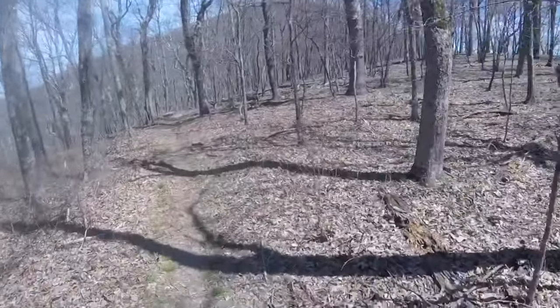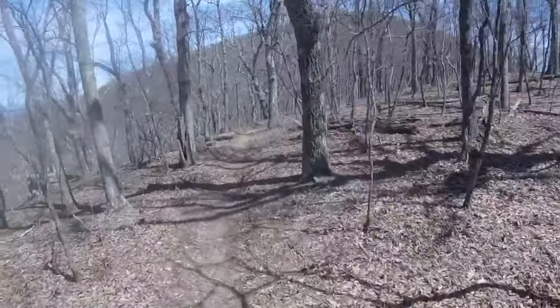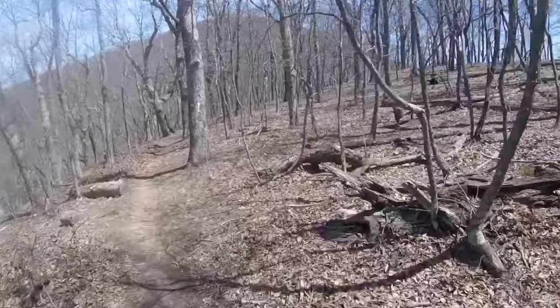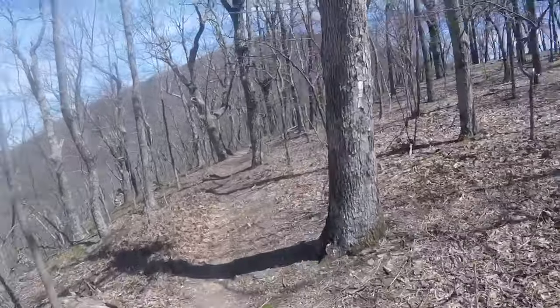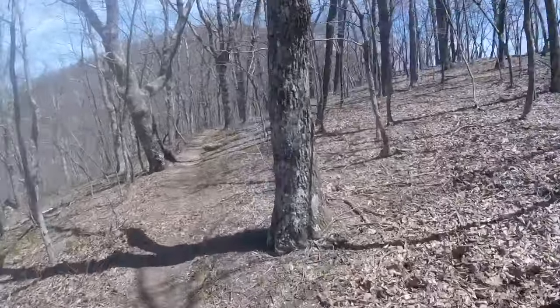Brown Mountain Creek Shelter is what we're going for. This climb up Bluff Mountain — which isn't even the big climb for the day, I've already done that coming up from the James River to the top of Big Rocky Row.